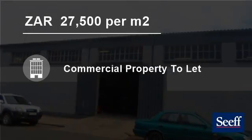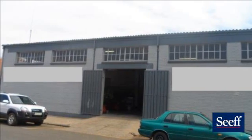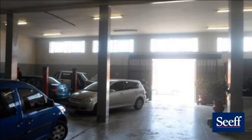Welcome to this three bedroom 800 square meter commercial property for rent in Kimberley, Northern Cape, South Africa for R27,500 per square meter.